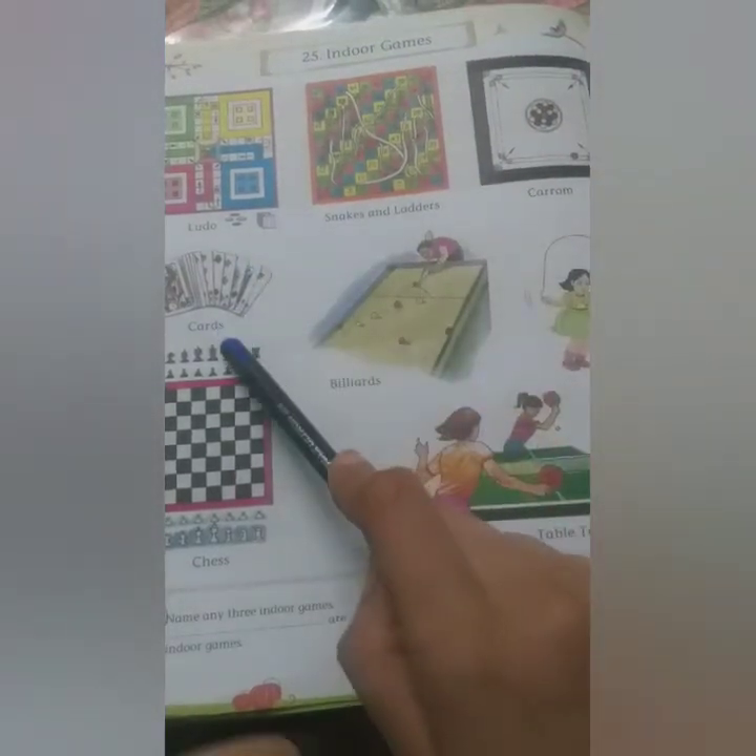Indoor games: Ludo, Snakes and Ladders, Carom, Cards, Chess, Billiards, Skipping, and Table Tennis. These games we can play with our family members. Snakes and Ladders and Carom can be played by four players. Cards can be played by more than four. Billiards by two, Skipping by one, Table Tennis by two or four, and Chess by two players. We can play and enjoy these games inside the house.